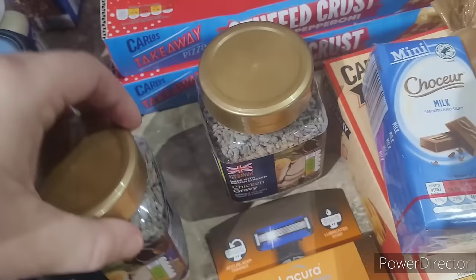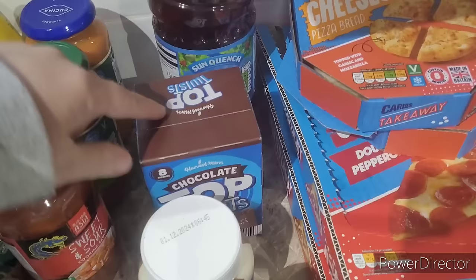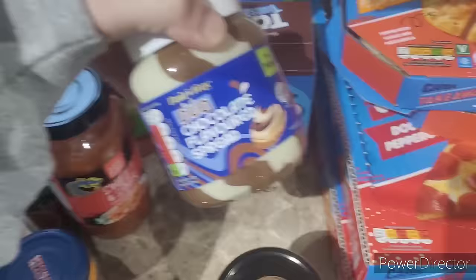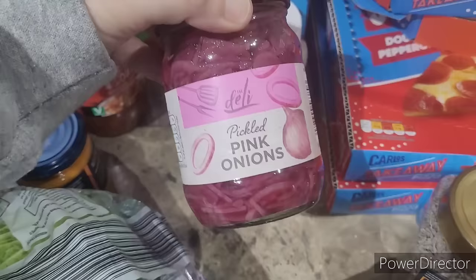I got another bottle of juice — I think this is summer fruits — because we've got all the other types of squash in the fridge. Some pop-tarts, and some duo spread which is my favourite thing at the minute.